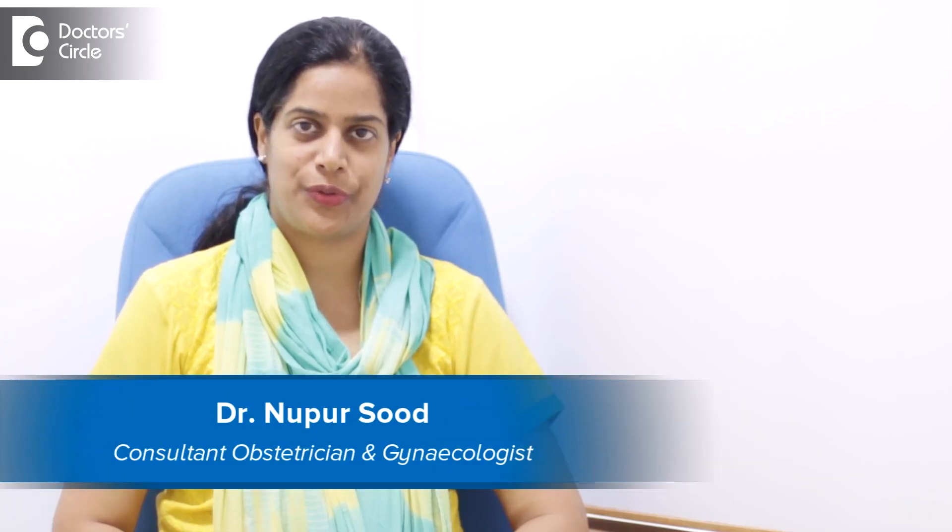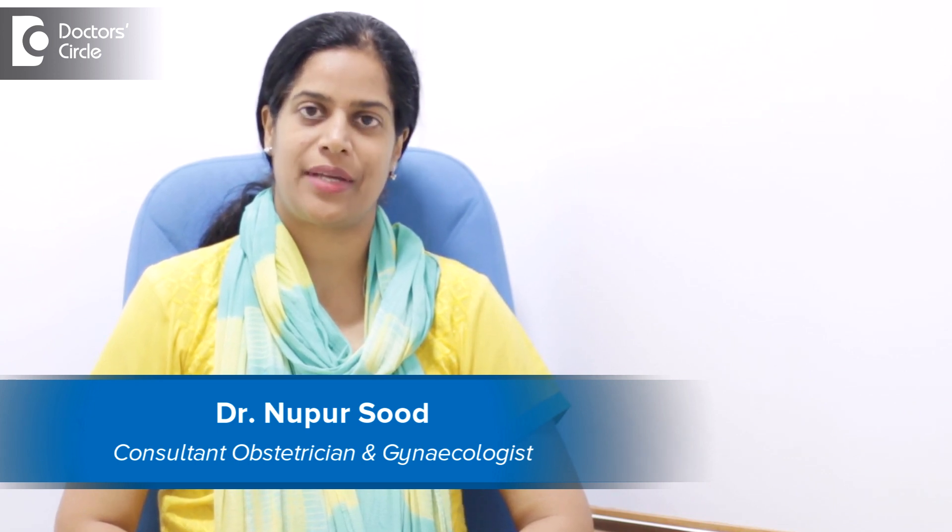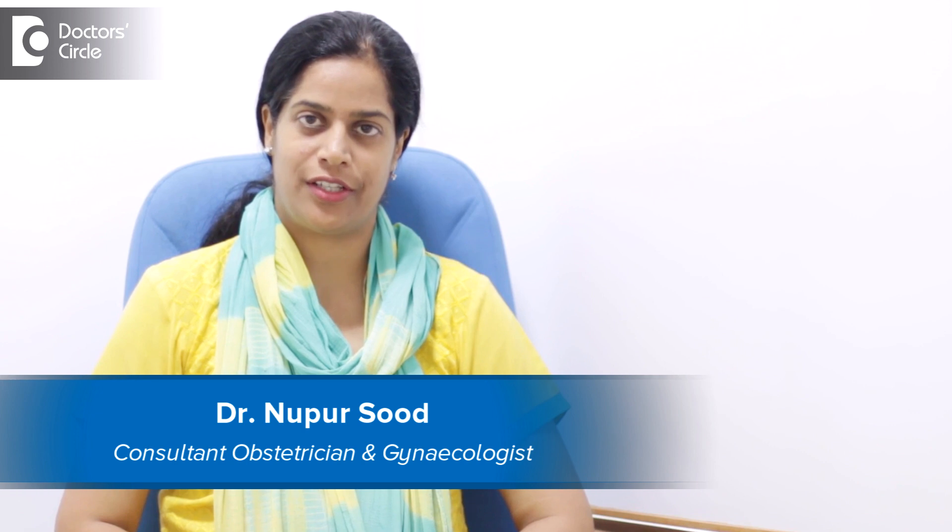Hello, I am Dr. Nupur Sud. I am an Obstetrician Gynecologist and a Gynec-Laparoscopic Surgeon. I have been practicing for the last 12 years and at present I am heading the Department of Gynecology at Narayana Hospital HSR.